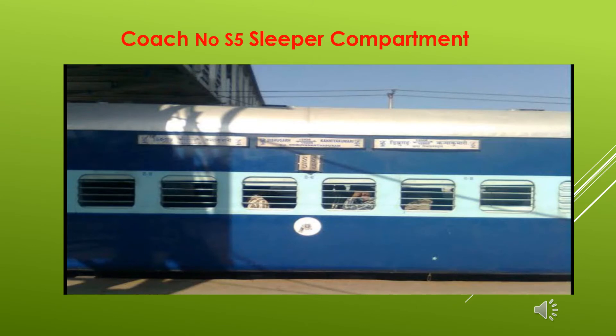You can see, children, a train stationed at a platform. This train's coach number is S5 — any bogey is called a coach. A coach has 72 seats. You can see the windows are open and air goes in. Such a compartment is called a sleeper compartment, and the class is called sleeper class.